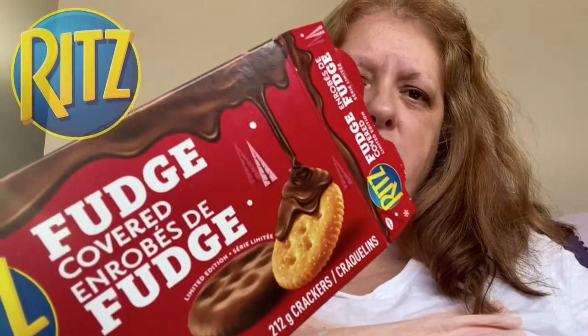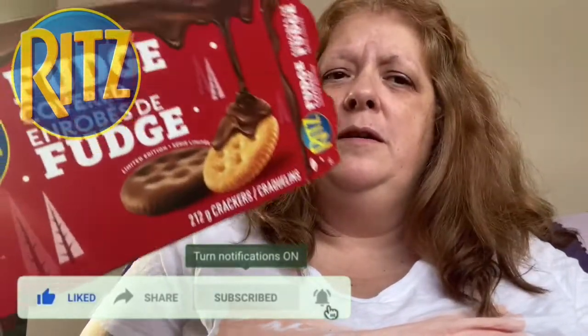Hope you guys liked this review. Leave a comment below — what's your favorite holiday snack for Christmas? Something you snack on that's not a dessert, maybe something like this. Let me know in the comments, and don't forget to like, share, subscribe, and hit that bell. Thanks for watching, and check out the video on the end screen!